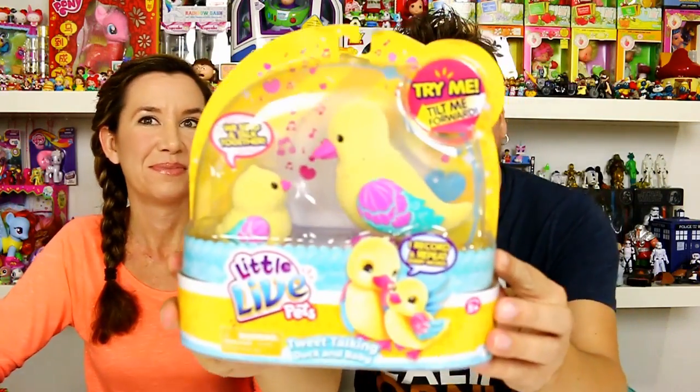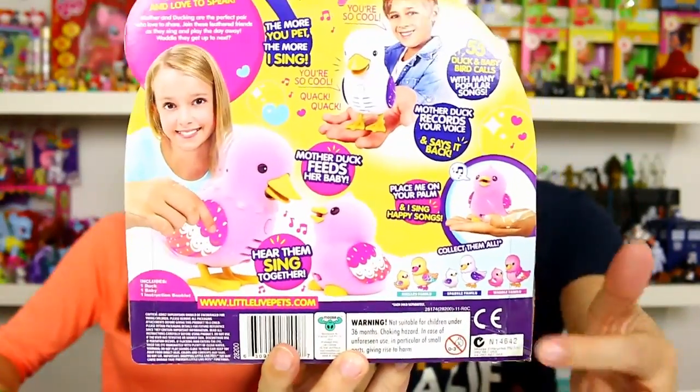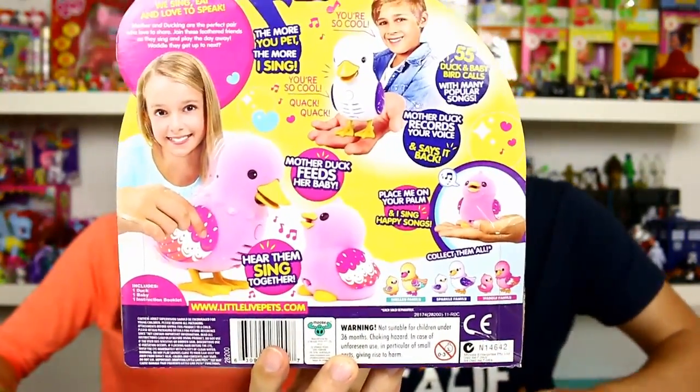So I got the Shelly family — I went with the traditional yellow ducks. You can also get the pink and the white and blue ducks. I got this at Toys R Us, and I want to say it was around fifteen to twenty dollars. So we will go ahead and get this out of the package and show you guys what comes inside.